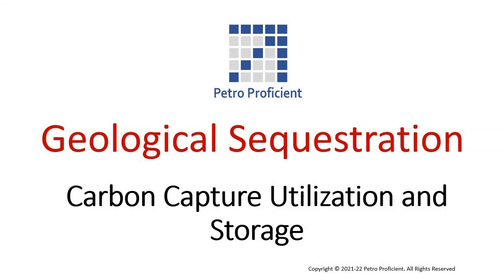Welcome to Petro Proficient. This video discusses the geological sequestration of captured CO2.